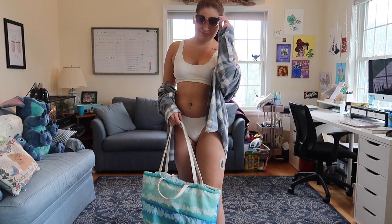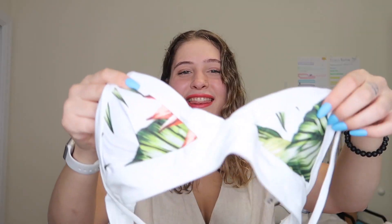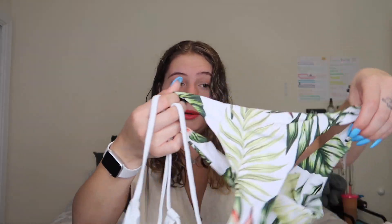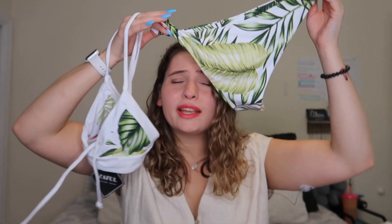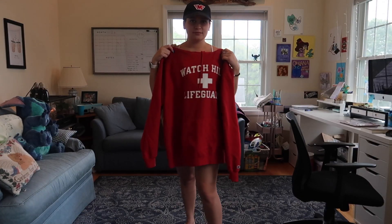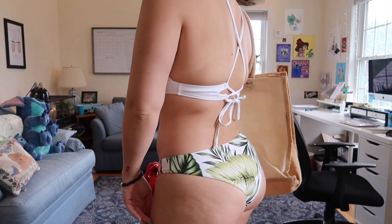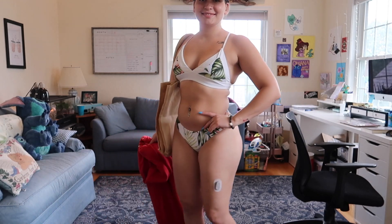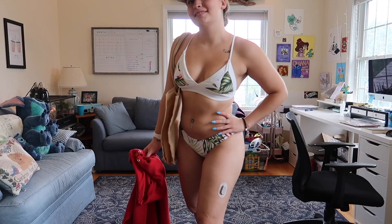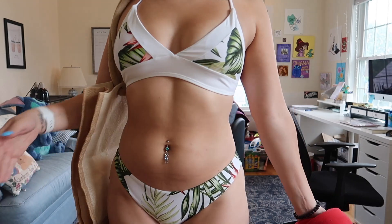This one is white as well but not all white. Look how cute the detailing is on the top, and these are the bottoms — look at how cute these leaves are! Imagine a picture in this bathing suit near some big fern leaves. I paired it with a red sweatshirt — my Watch Hill lifeguard sweatshirt — for some comfy but cute warmth on those colder summer days when you're at the beach till 6 PM and the wind picks up and the sun's behind a cloud. That's when I use a sweatshirt like this.